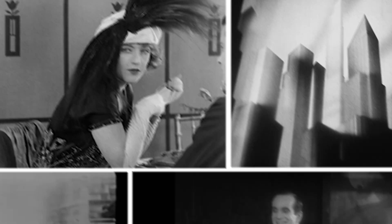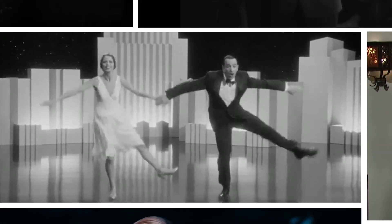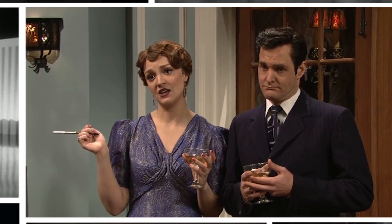Wait a minute, you ain't heard nothing yet. Please William, please play. I'm Gatsby.